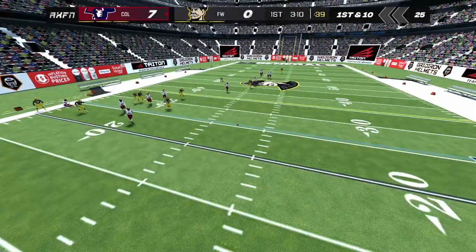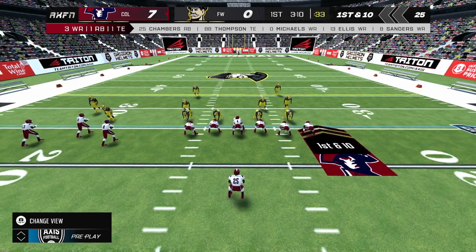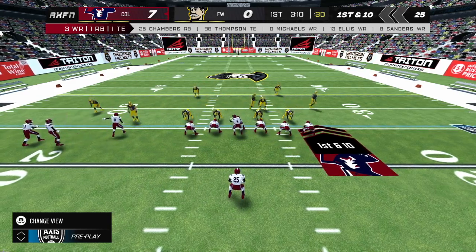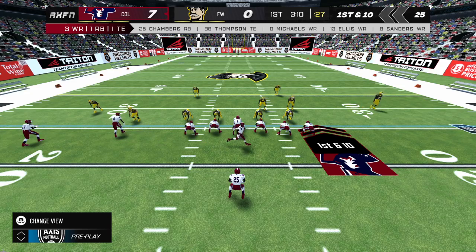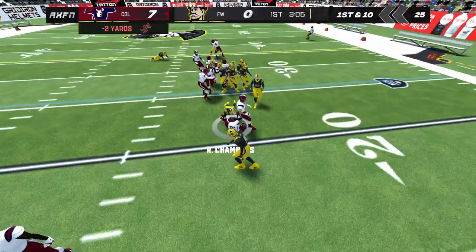Our own Emma Adams has some news from the sideline. The wind is creating a lot of issues today — a lot of short and overthrown passes as well as difficult kicking situations. Both of these teams have their work cut out for them out there. Thanks for that, Emma.